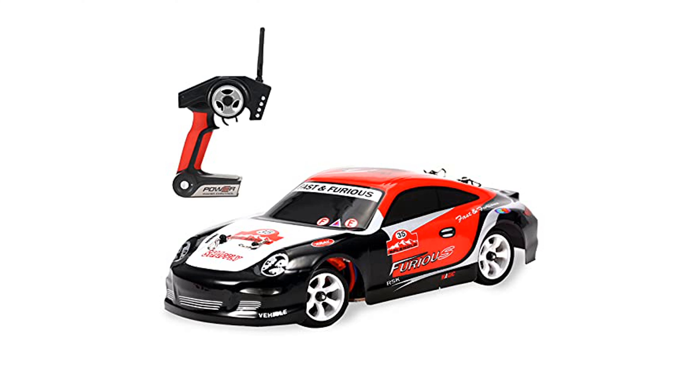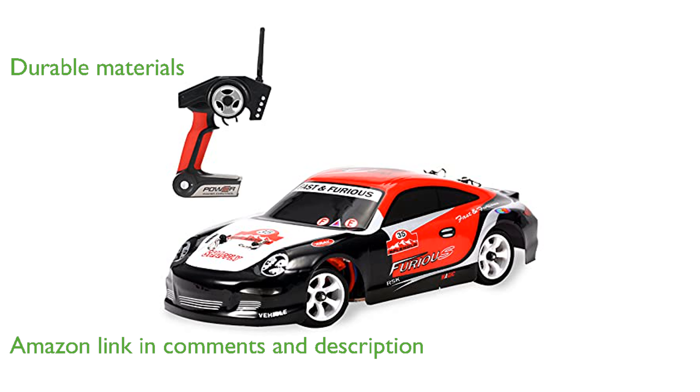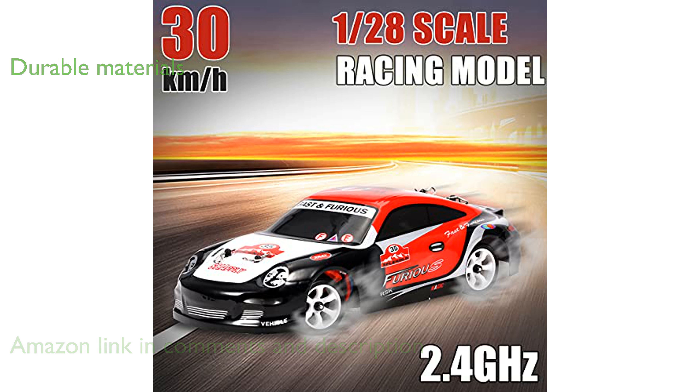The GoolRC K969 RC drift car is designed with a four-wheel drive system that delivers exceptional handling and performance. With its robust build, the car's metal chassis and high-quality PVC shell ensure durability and longevity even under demanding conditions.